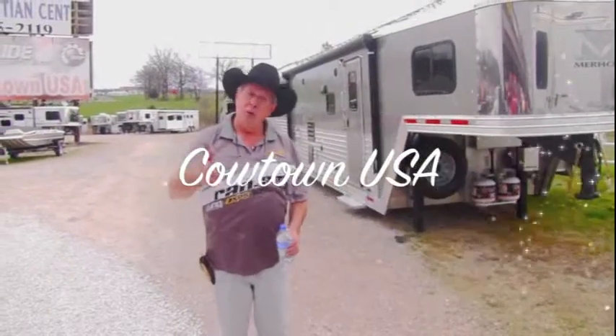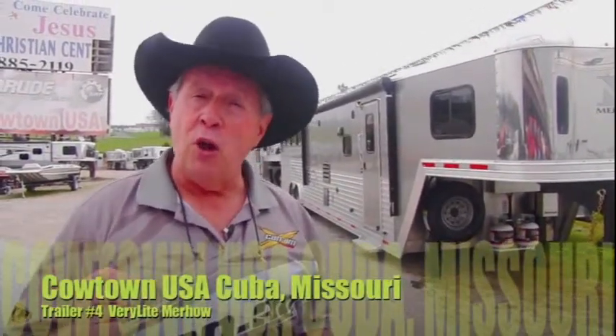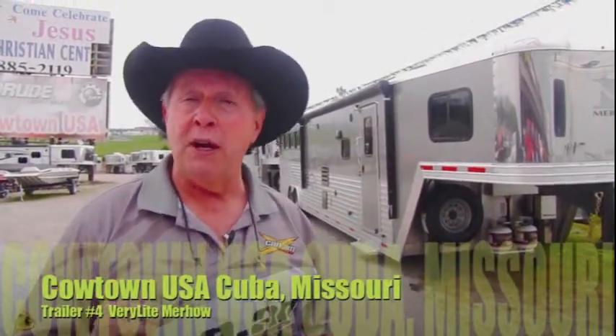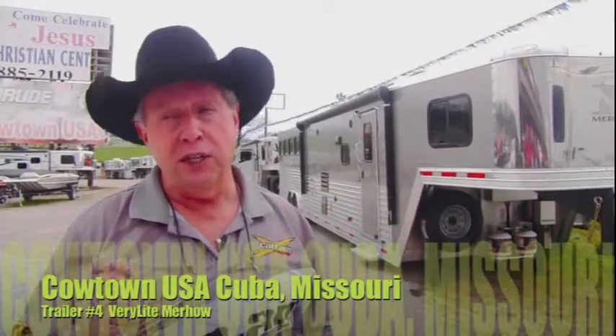Hi guys, I'm Rick Damuth and welcome to Cowtown. I'm going to introduce you to Murrhau today. Murrhau is the oldest, longest running horse turf manufacturer in the nation. They're 58 or 59 years old this year. I'll take you down here. We're going to talk about this camper. I think you're going to be very, very pleased with it.